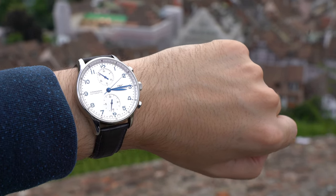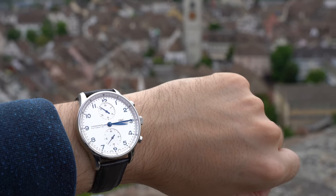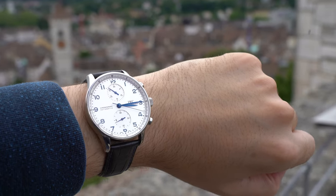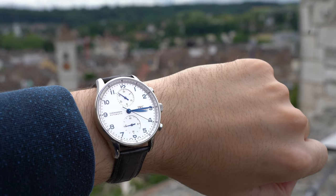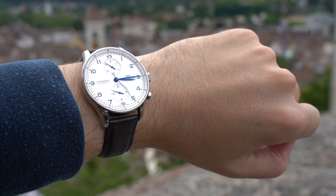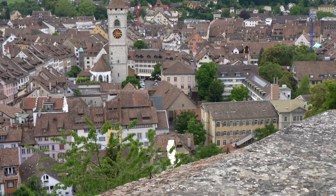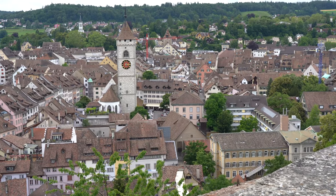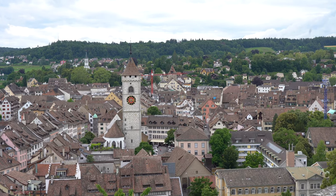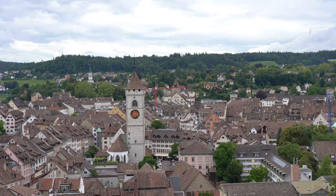Though one rarely ever needs a chronograph — during my time with this watch I never did, and I was actively looking for use cases — it is a lot of fun to play around with. Being able to measure time, make it visible, and gain some control over what otherwise is just happening to us is like a romantic fantasy realized. When I push the stop pusher I may not stop time, but I materialize, turn into a physical distance, some of its ineffable flow — which, if you think about it, is kind of amazing.